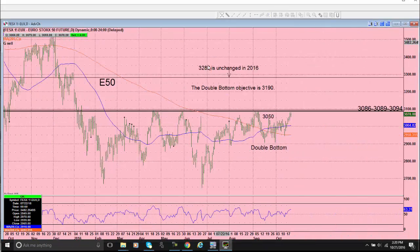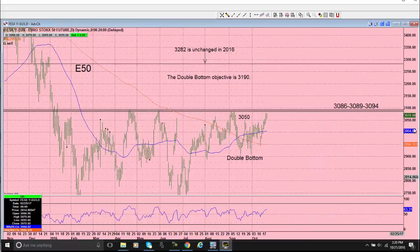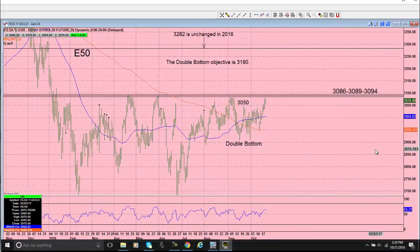Here's our Eurostoxx50 — same sort of thing. Here's December 30th, 2015. This is where the market closed on December 30th, 2015 at $32.82. And right now trading at $30.70. You can see we're 210 points away — that's 4%. This market is still 4% lower in 2016.